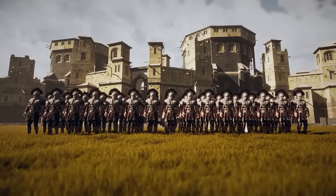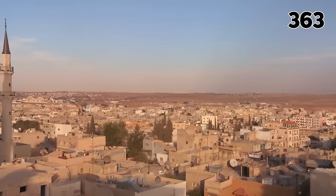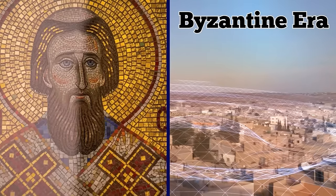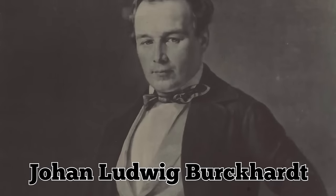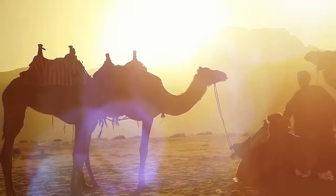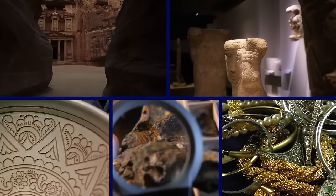The Nabataean kingdom lost its independence to the Roman Empire in 106 AD, who renamed it Arabia Petraea. In the year 363, an earthquake wreaked havoc on the city just before the Byzantine era, which governed Petra for about 300 years. In 1812, Petra was rediscovered by a man named Johann Ludwig Burkhardt. Burkhardt used an Arab disguise and convinced his guide to bring him to the lost pink city. They discovered stunning cliff-carved constructions, complex sculptures and statues, sophisticated ceramics and jewelry, and much more.